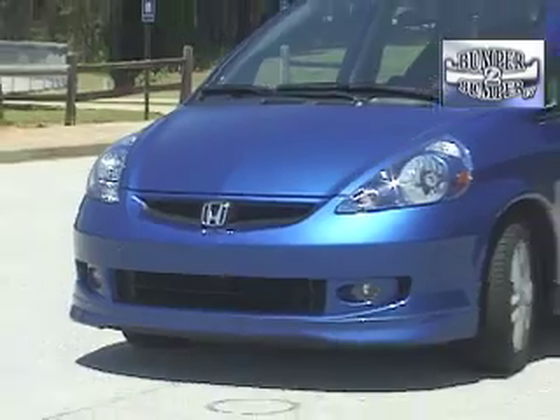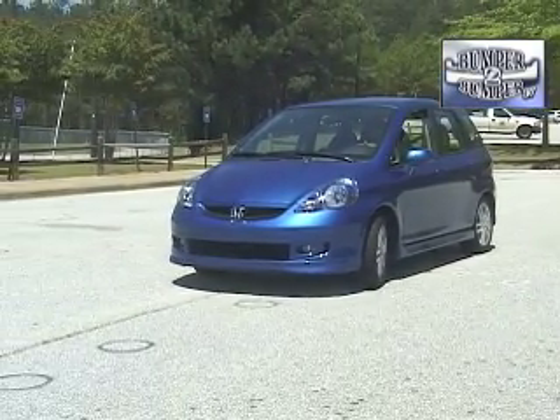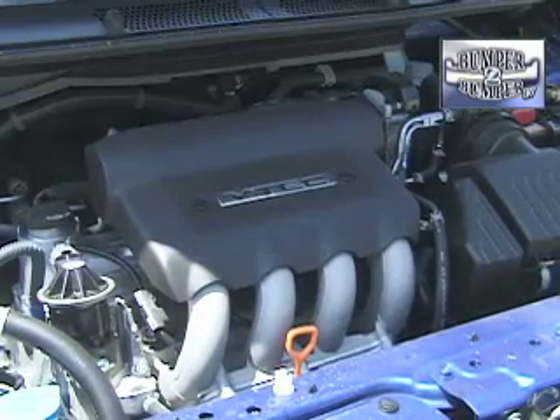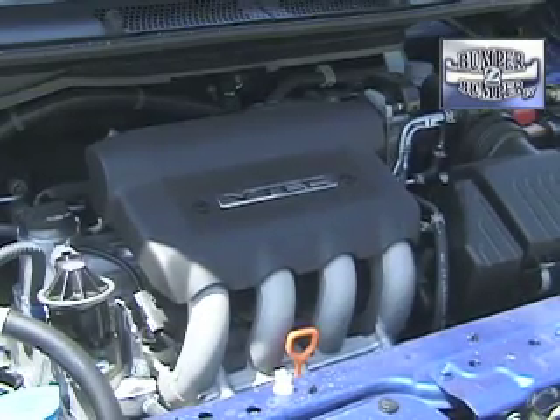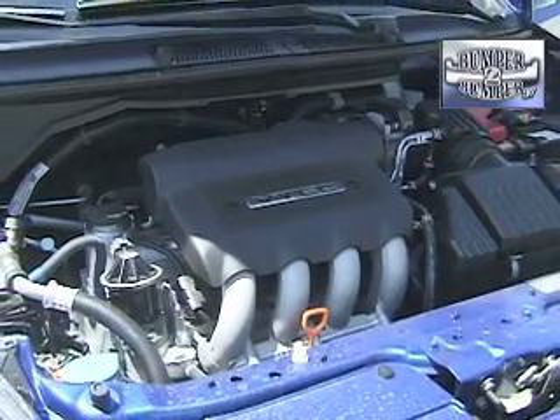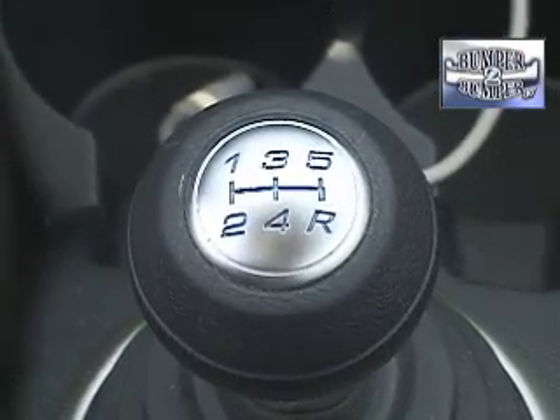It's a better-than-basic four-passenger subcompact that gets very good fuel economy of 27 miles per gallon city and 34 to the gallon on the open road. The source of that fuel-sipping performance is this: a one-and-a-half liter four-cylinder engine that only develops 109 horsepower.